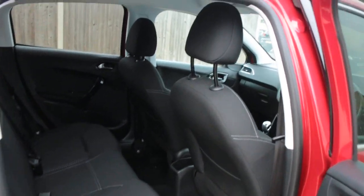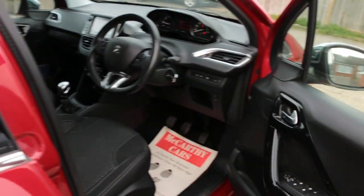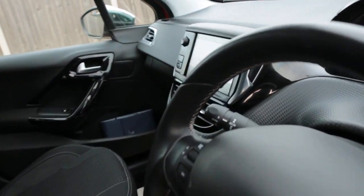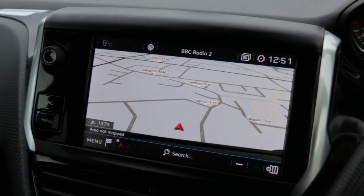Velour interior, five headrests, ISOFIX, electric and folding mirrors, satellite navigation, and reversing camera.